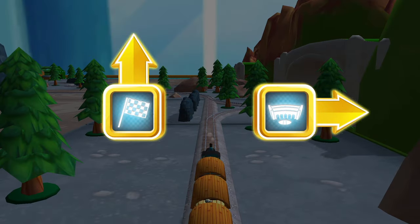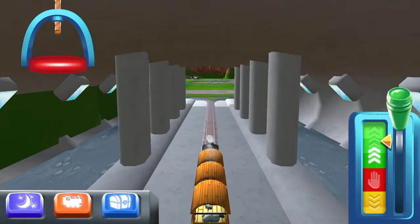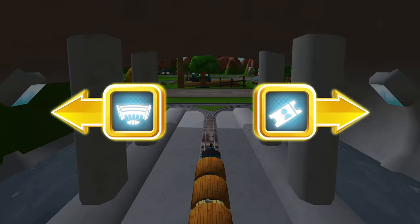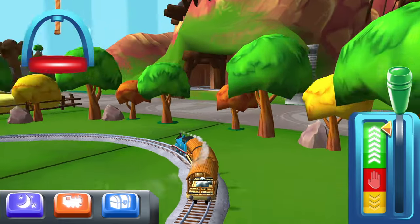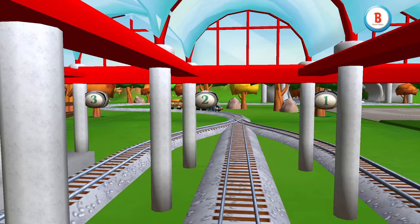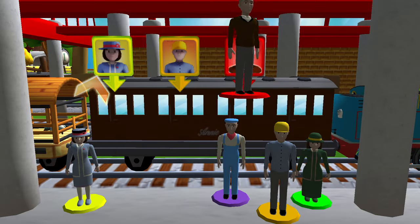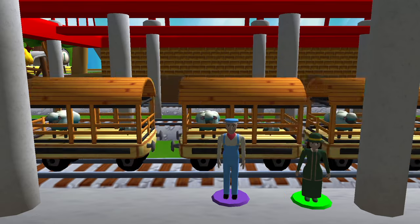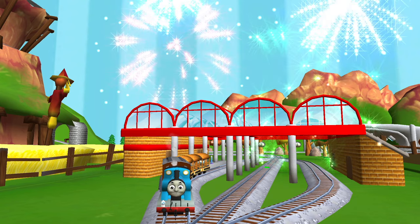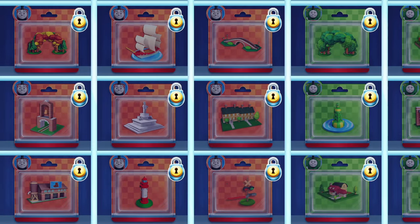Where should we go next? Forward leads to — next stop, Tidmouth Sheds. Right leads to Napford Station — Napford Station is just ahead. Help the passengers get into the carriage. Good job! Your engine had such a good time. There's nothing left to unwrap, but these new packs are full of new toys to open.